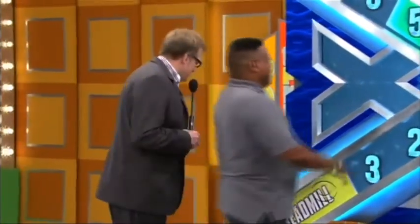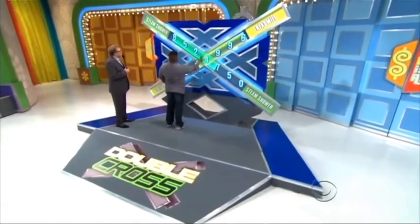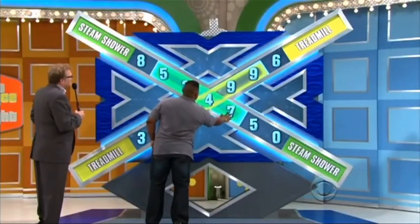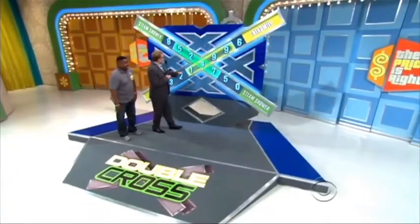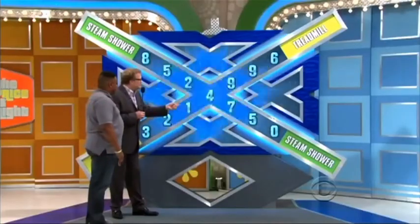You ready? I'm ready, go ahead. Go get the prices. All you do is touch the screen and move it. $8,524. $5,247. All right, he's stopping there. $5,247 for the steam shower, $1,499 for the treadmill. Is he a winner? You got it! You got it!